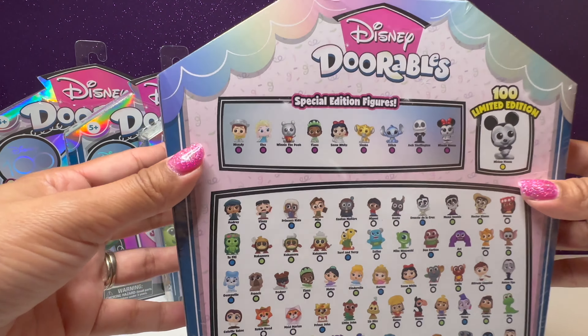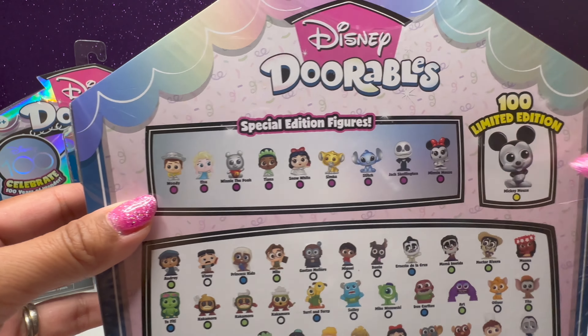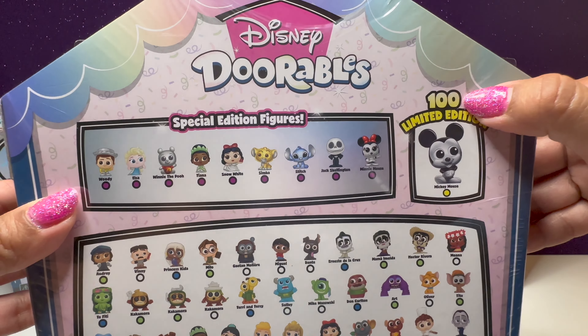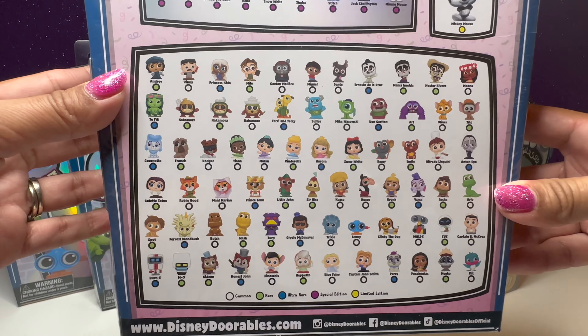On the back we have some special edition figures. And this one is this super, super rare Mickey. There were only 100 made, so it'd be really cool if we could find one of those.